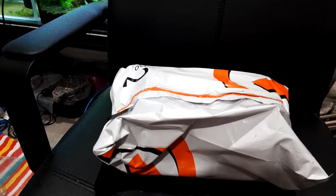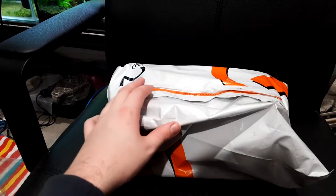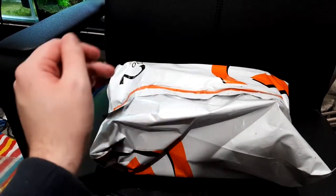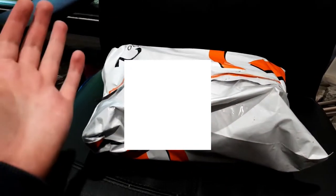G'day Crustacean Nation, Prawnalot here with an exciting video today. We have a parcel to open - a very special package from a very special YouTuber. This package is from Shep's Aquatics, from his giveaway for 50 subscribers, which is awesome. I love a good giveaway like that, and I happen to be the winner.